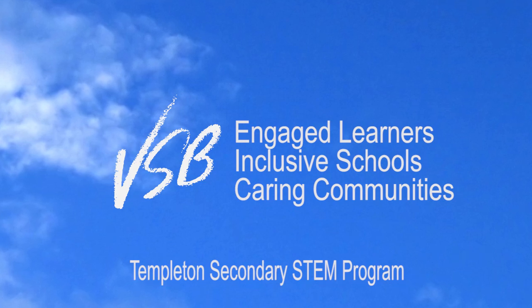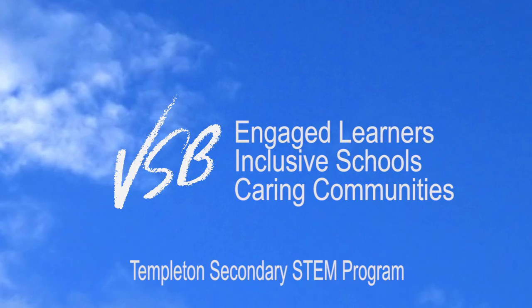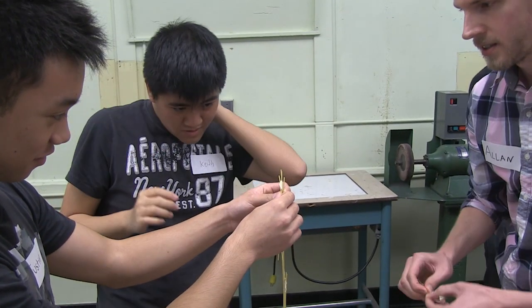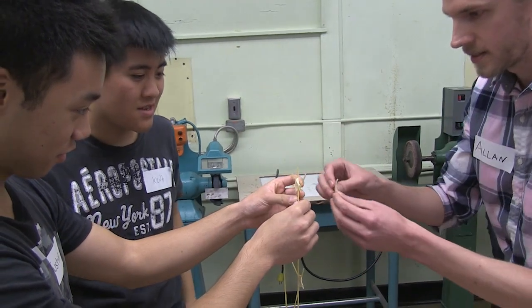STEM stands for science, technology, engineering, and mathematics. As an initiative, it's supposed to recognize that science and mathematics have for a long time been divorced from or separated from — and taught independent of — the engineering or the practical applications of those things in the real world. So nobody that I know of from, say, 20 years ago